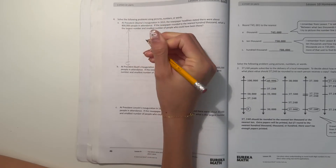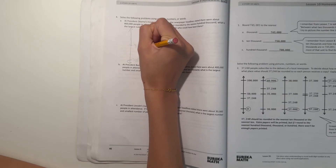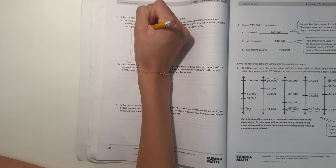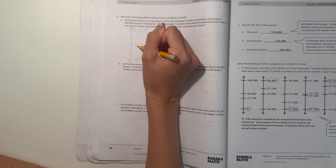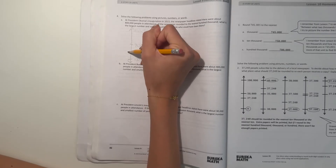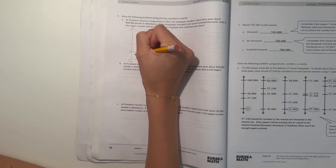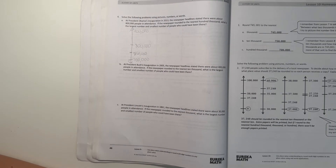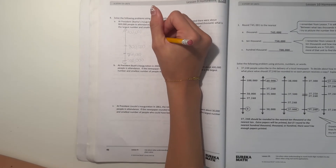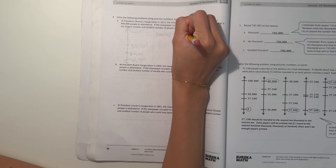Alright, so this time we put 700,000 on the left, 800,000 in the middle, and 900,000 up here. So in order for it to round up to 800,000, we need it to pass the midpoint, which is 750,000. So if it's 750,000 or bigger, then it would round up to 800,000. So that means the smallest number would have been 750,000.